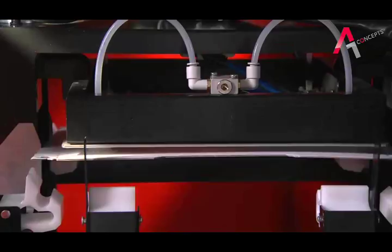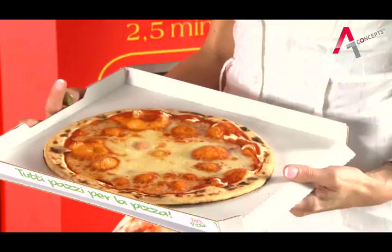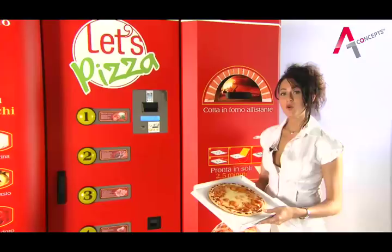Whilst the pizza is cooking, the handy takeaway box is prepared, in which the pizza will be deposited once it's finished cooking. In less than 3 minutes, a healthy, genuine Italian pizza is served with a guarantee of total hygiene.